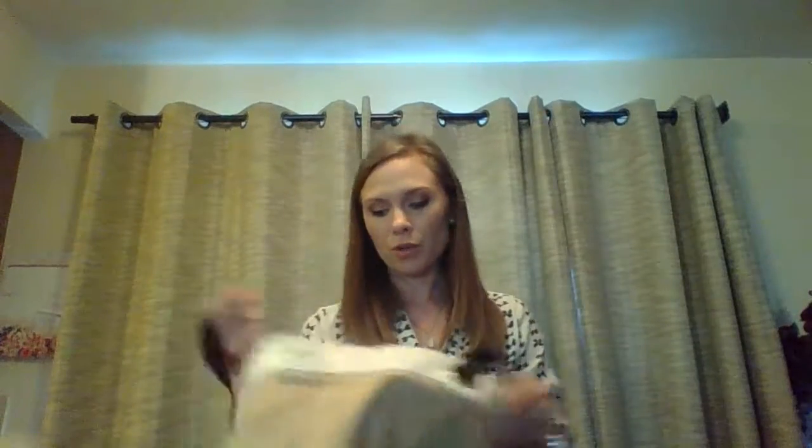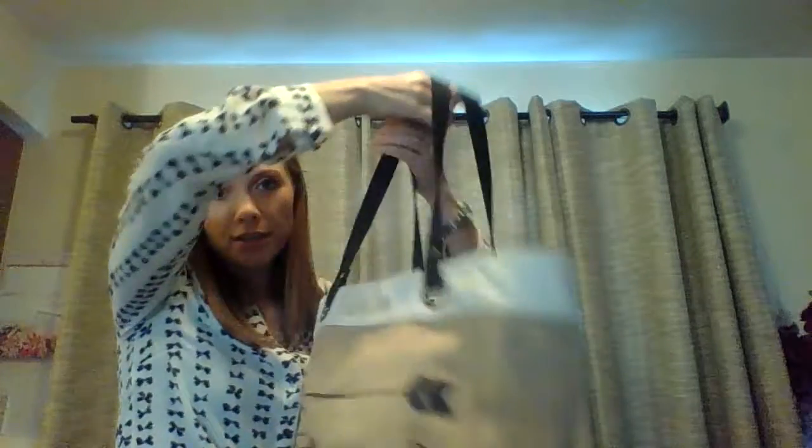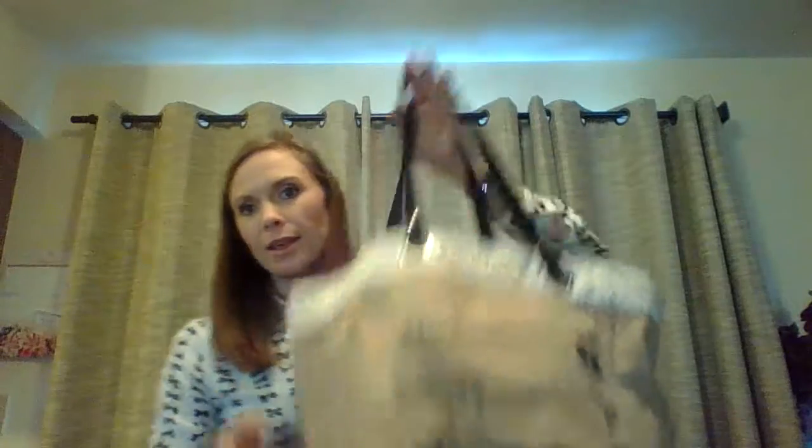We've also got an Essential Storage Tote. I usually use these for carrying cans and heavier things, then put the bread on top or something like that.